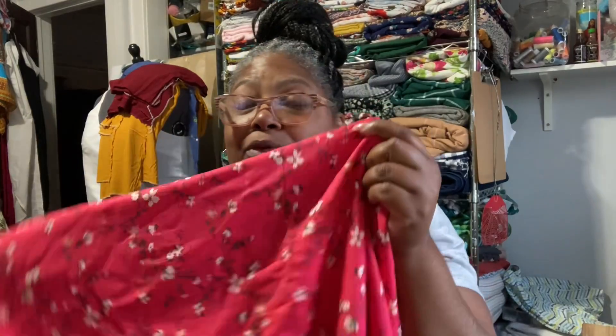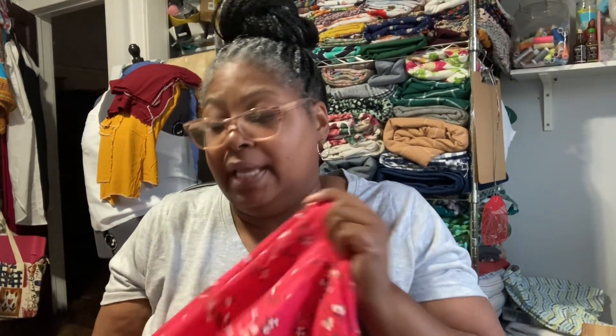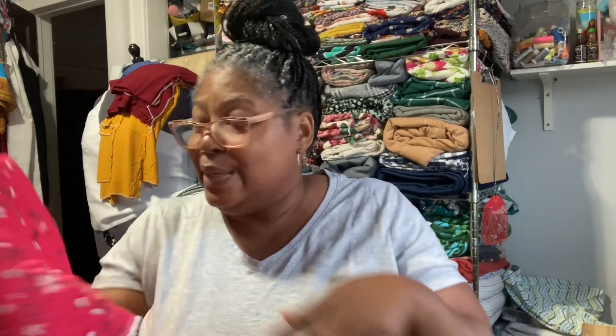I'm thinking about what I'm going to make with this — a two-piece shirt and pants set, or a two-piece shirt and skirt, but the skirt has to be flowy with a split up there. This will probably be made in spring of next year, 2025.